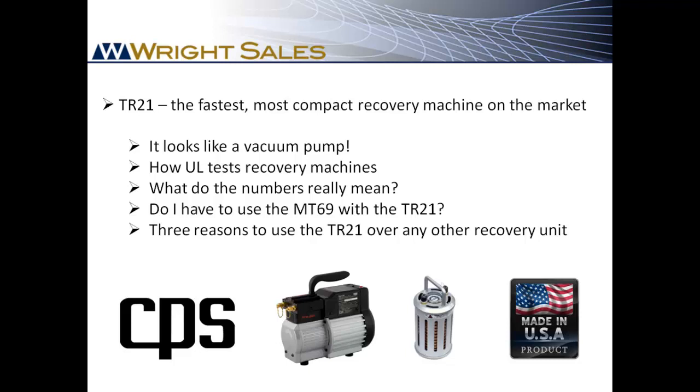I'll also talk about the MT69 subcooler and why it's the best method to speed refrigerant recovery when combined with the TR21 or any other recovery machine. Then I'll show you where to get more information and who to call for warranty.